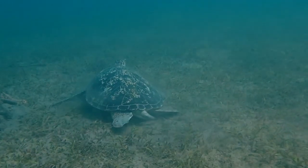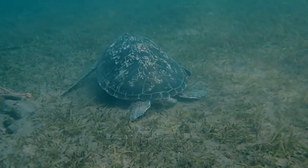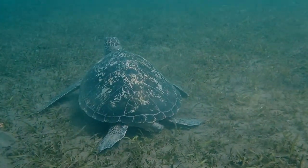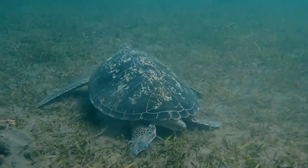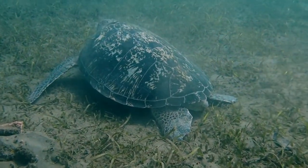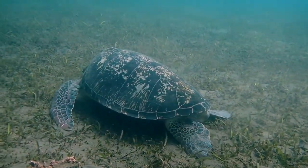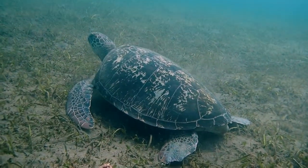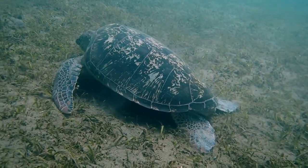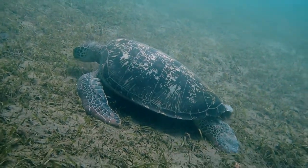The life cycles of these animals are very unusual. They spend most of their adult lives in the ocean — all of it for males, and most of it for females. Once the females have fertilized eggs, they climb onto a beach, entering dry land for a short period of time to lay their eggs.